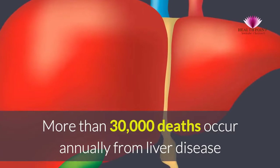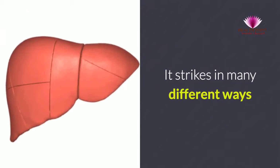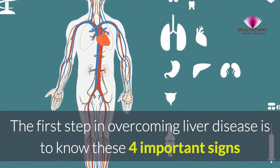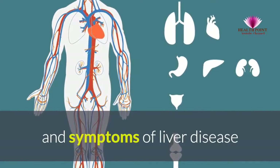More than 30,000 deaths occur annually from liver disease. It strikes in many different ways. The first step in overcoming liver disease is to know these four important signs and symptoms of liver disease.